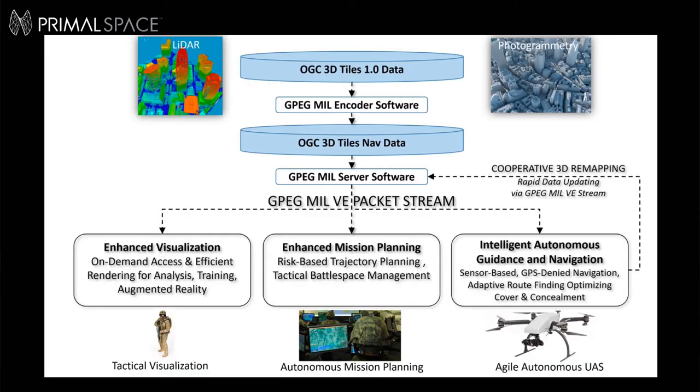This is operational view one, showing GPEG software components working with data in Open Geospatial Consortium 3D tiles format. The GPEG encoder and server enables efficient delivery and enhanced edge compute processing for C5ISR and tactical visualization applications such as augmented reality analysis and mission planning. Most importantly, this same data can support precision sensor-based GPS-denied navigation and enable goal-directed autonomy such as maximally covered and concealed ingress and egress. This is made possible using unique pre-computed viewshed metadata included in 3D Tiles Nav. Every navigating vehicle and aircraft using the standard protocol is potentially capable of continuously cooperatively mapping and remapping an area using rapid early change detection and transmitting only the changes to remote or local peer servers.